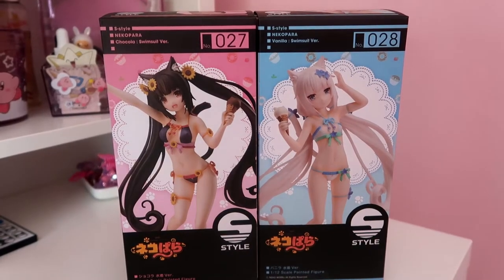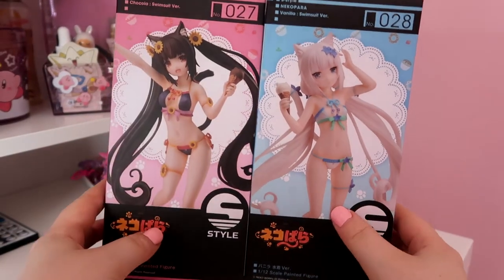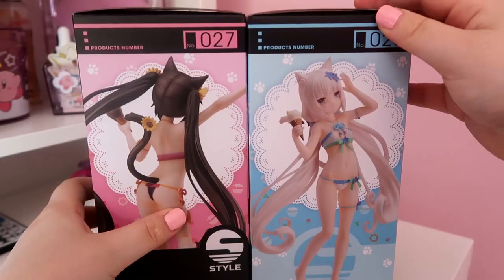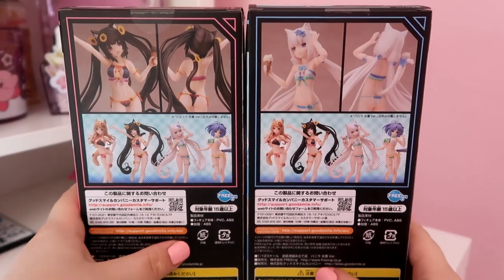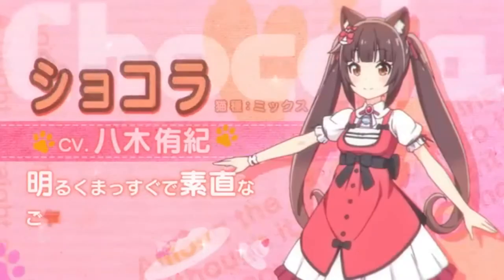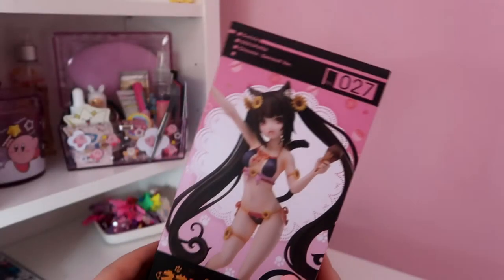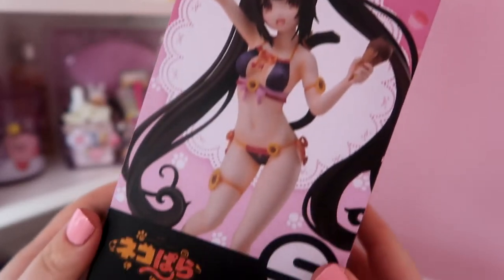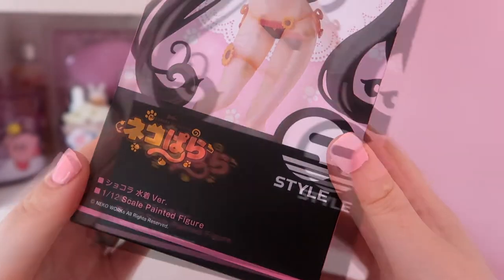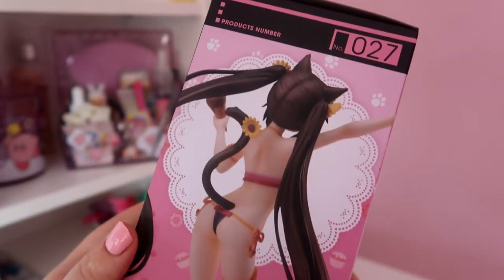Here are the boxes together — they're super cute packaging. Here is Chocola. She's being unboxed first because she is kind of the main girl of the series, and then Vanilla is a little bit quieter than her, with a kind of playful and loud personality.